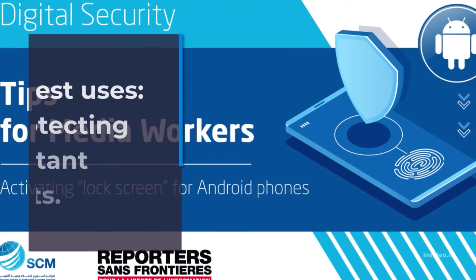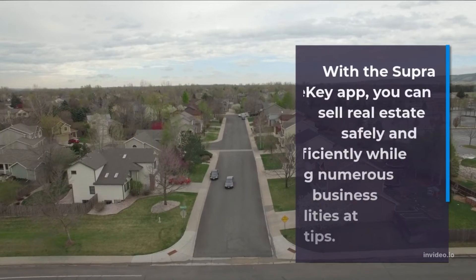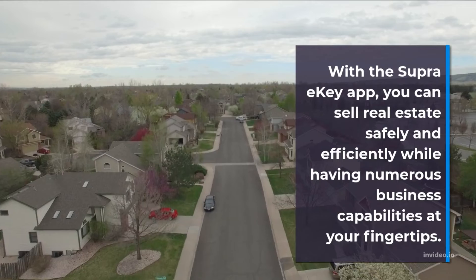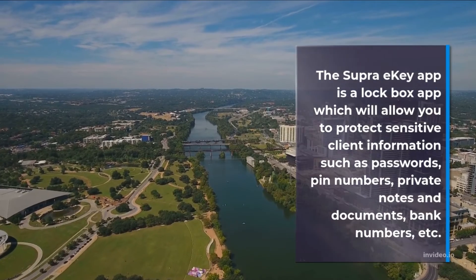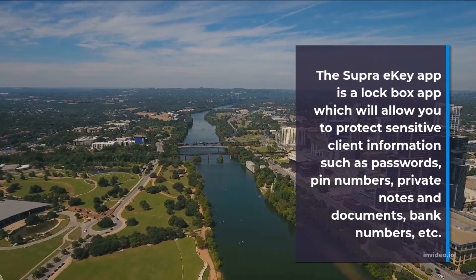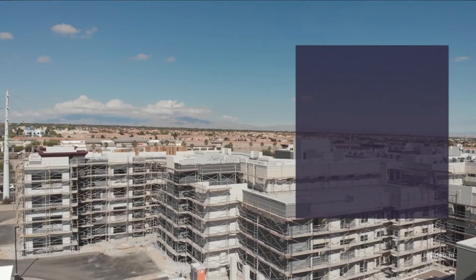Best Uses: Protecting Important Documents. With the Super Iki app, you can sell real estate safely and efficiently while having numerous business capabilities at your fingertips. The Super Iki app is a lockbox app which will allow you to protect sensitive client information such as passwords, pin numbers, private notes and documents, bank numbers, etc.